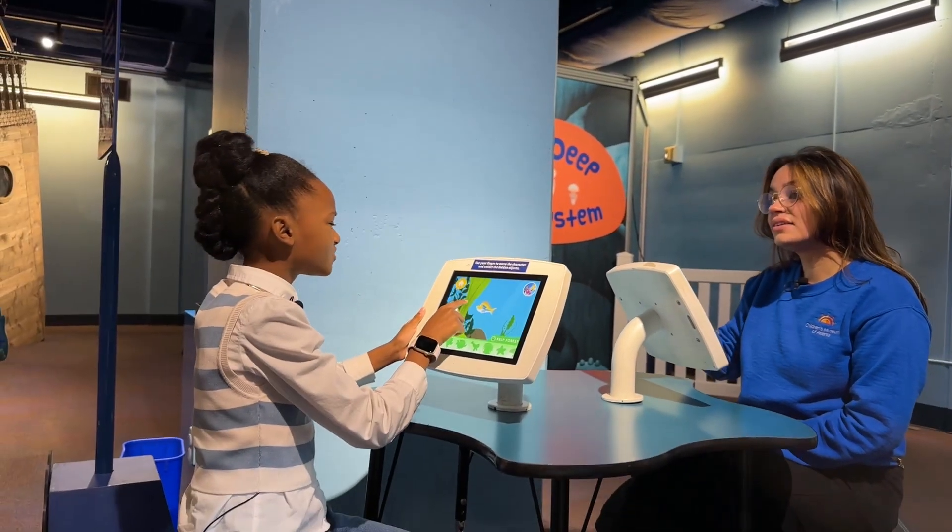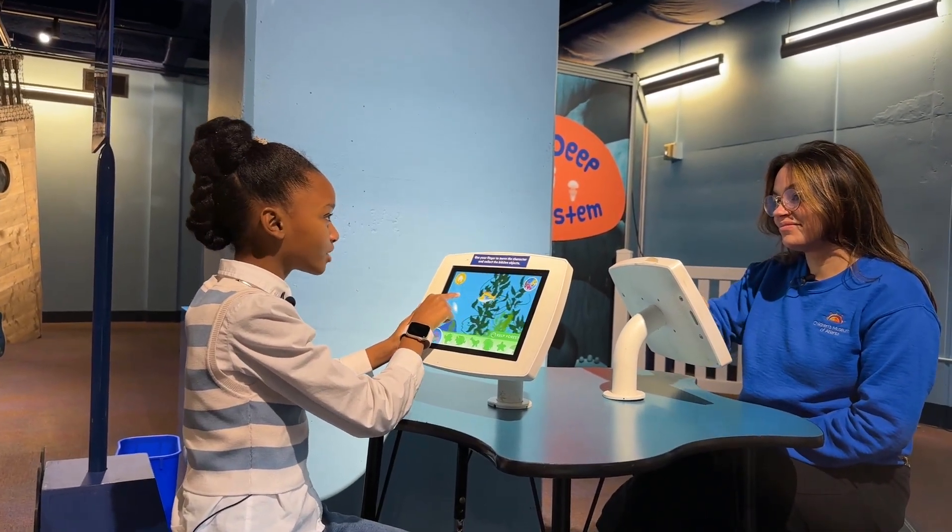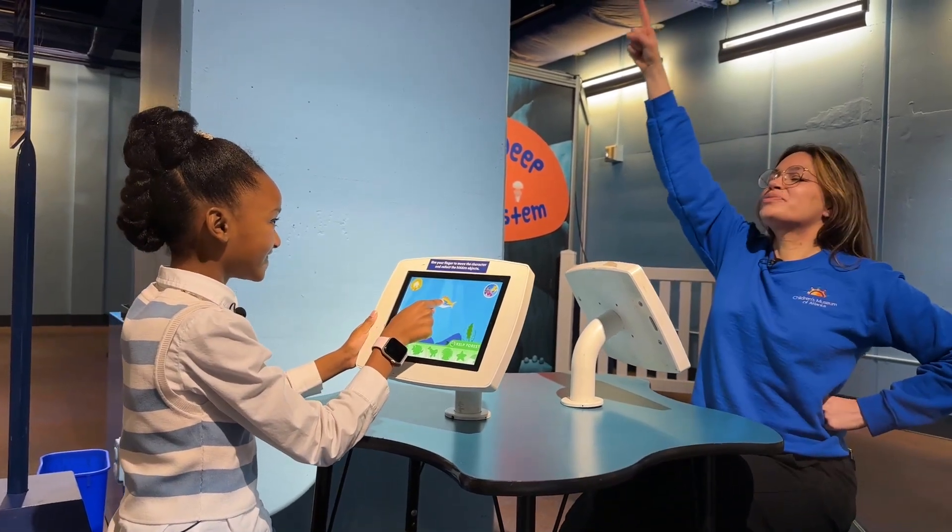Hey, RJ. We've done all this learning. Does that mean we're Reeftown Rangers now? Almost! To the clubhouse we go!